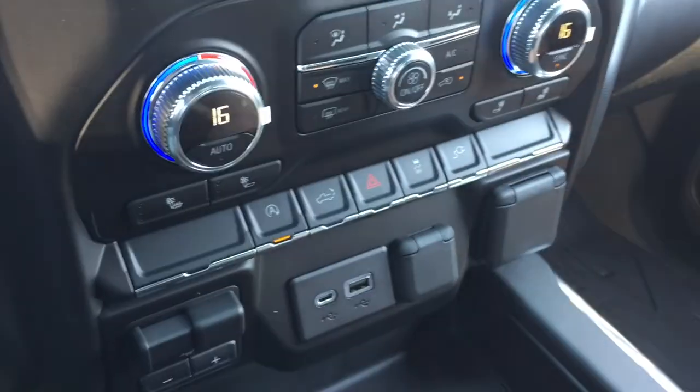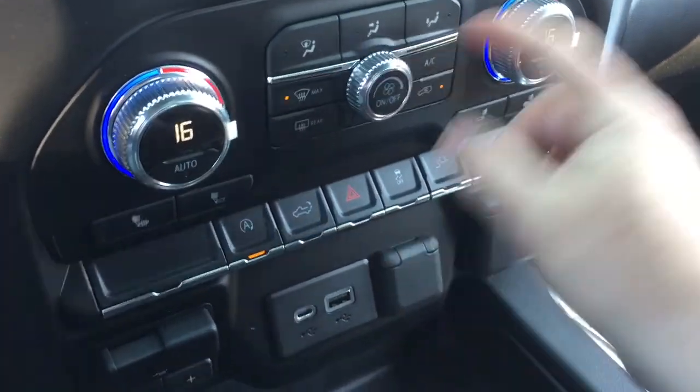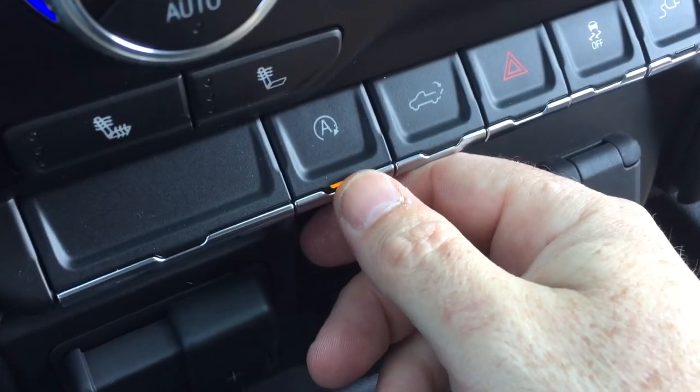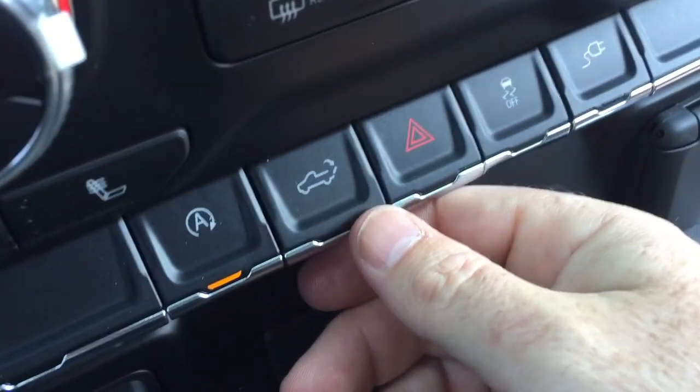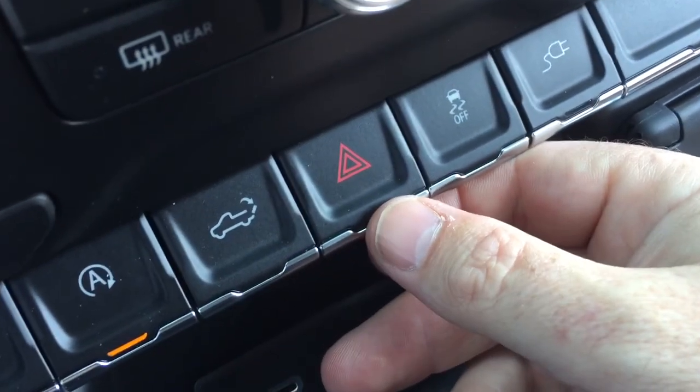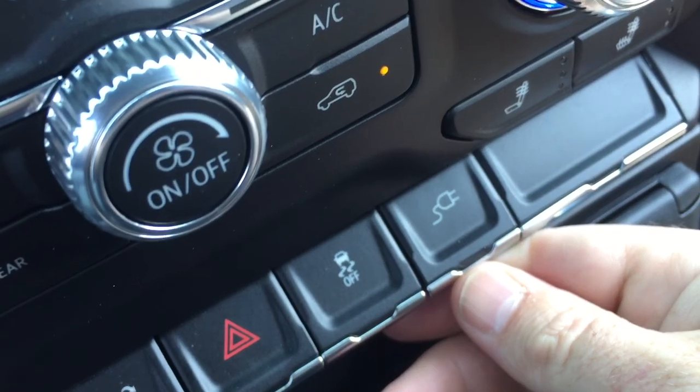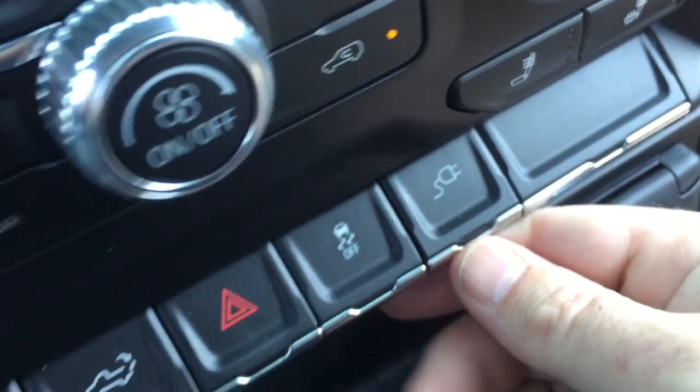Heated seats for both driver and passenger, your fan speed control, AC button, and you can turn off the auto stop function if you wish. Power tailgate button and your hazards — traction control — and this is going to control the power outlet and the tailgate of the truck, which we're going to get to in just a minute.